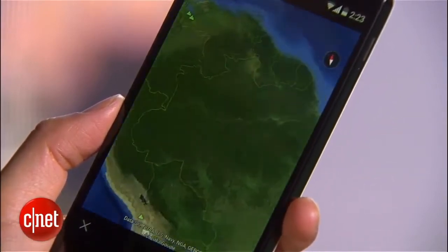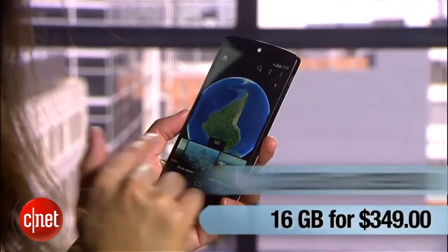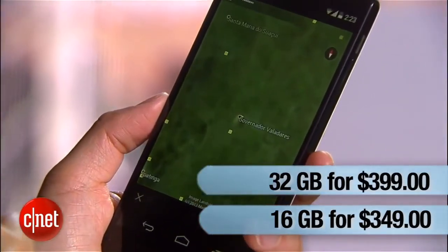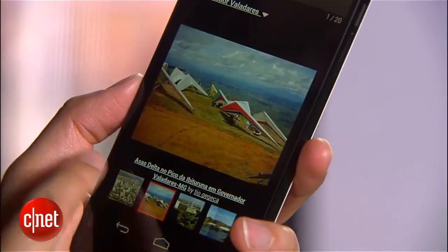Despite having all these components, the Nexus 5 is still very affordable. The 16 and 32 gig models cost $349 and $399, respectively. For an unlocked phone of this caliber, that's an incredibly competitive price point. Not only would Android purists find this attractive, but just anyone looking for a solid handset as well.